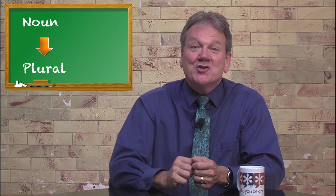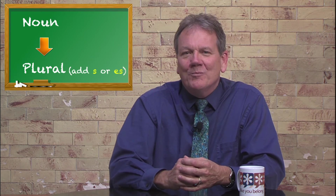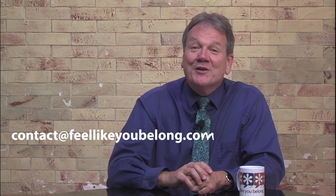In summary, a large majority of English nouns take S or ES in the plural, but you have to watch out for the exceptions. If you have a favorite tricky plural to share, write us here at Feel Like You Belong.